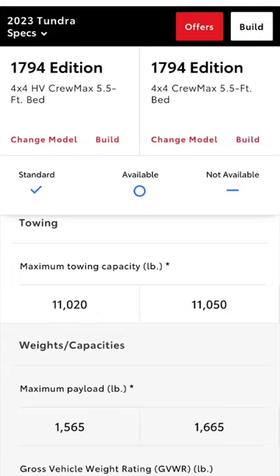Tow capacity is nearly identical, with the regular i-Force getting 30 more pounds of capability, and payload is separated by 100 pounds, going to the non-hybrid.